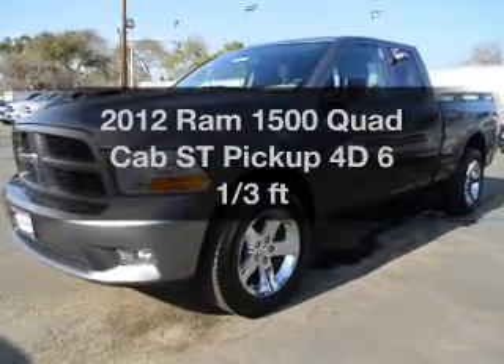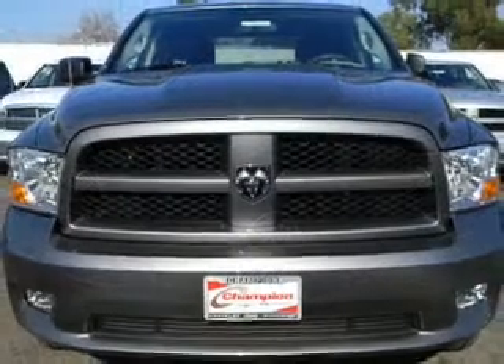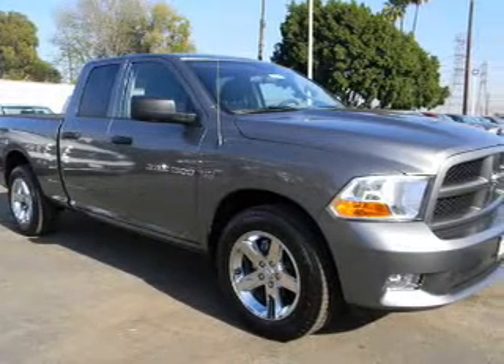Travel the roads in style and comfort in this great vehicle with a reliable engine that responds smoothly to its automatic transmission. Anti-lock brakes help you bring your vehicle to a safe stop.